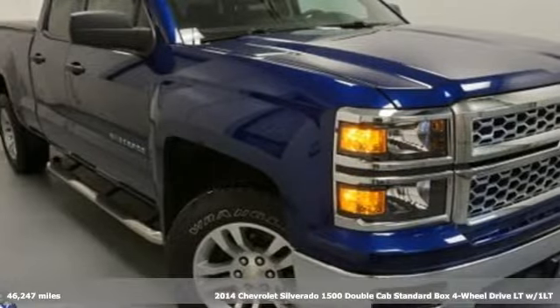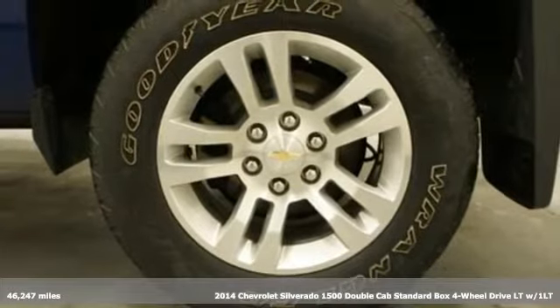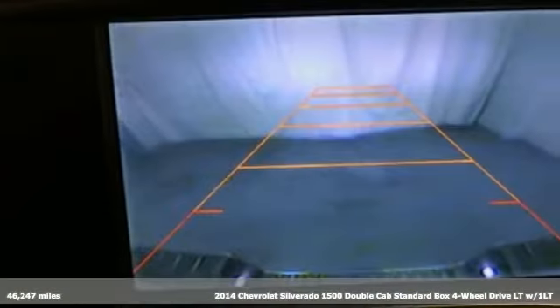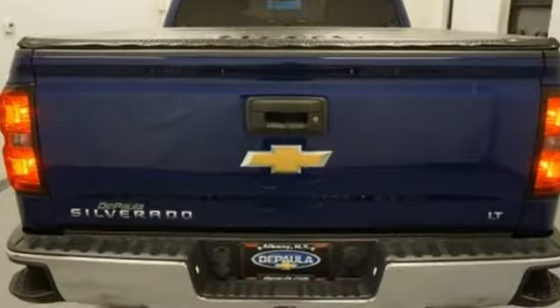It's a 2014 Chevrolet Silverado 1500. The Silverado 1500 is built to last because you don't build a legacy on chance. And with features like these, every drive is a pleasure.